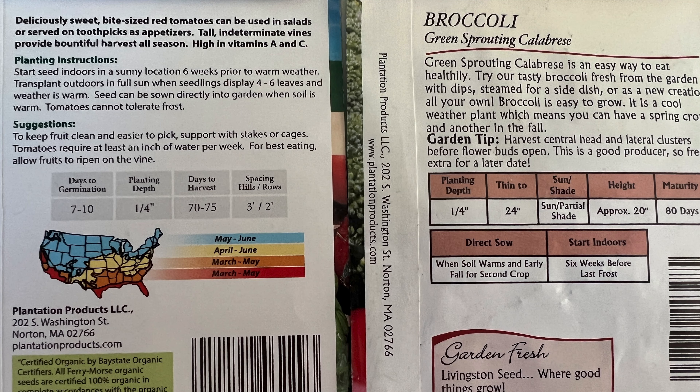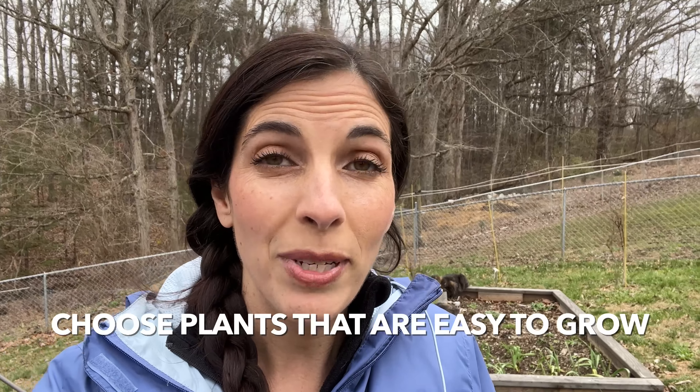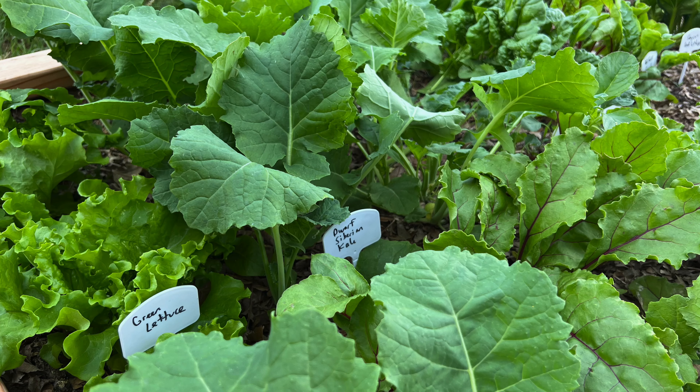If you're not sure what to plant when, the back of seed packets often gives guidelines, but it helps to know what zone you're in. The map I'm showing here is the USDA zone map — it tells you, based on where you are, what zone you're in and when to plant. I'll link that below so you can reference it. I'd definitely choose things that are easy to grow, like greens — spinach, kale, lettuce — as well as zucchini and green beans.